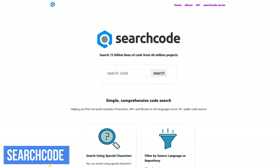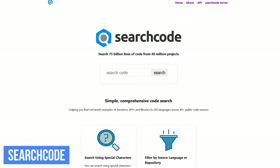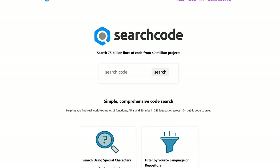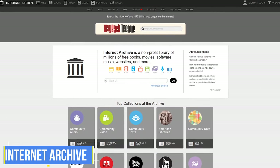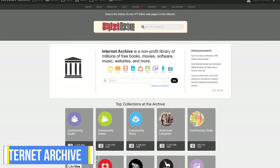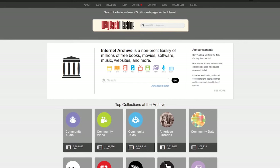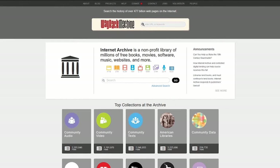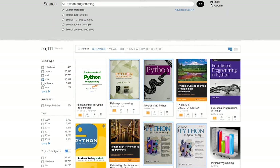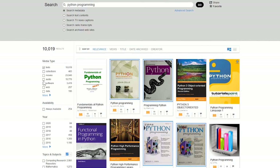For aspiring computer programmers, SearchCode is a site you should bookmark — it's an invaluable search tool for analyzing open source code to get you through your toughest projects. After doing a search, you can filter by source, language, and repository along the left. The Internet Archive lets you search a massive number of free videos, books, software, and other content with millions to choose from in their library — and yes, it's completely legal. After your initial search, you'll likely need to narrow down the selection using filters, beginning with media type.